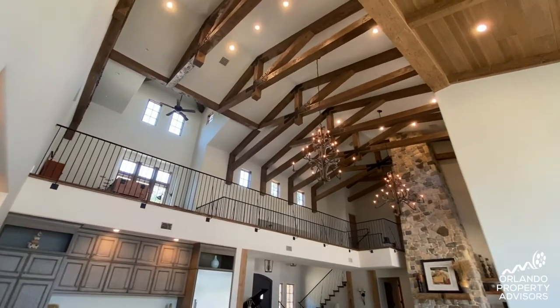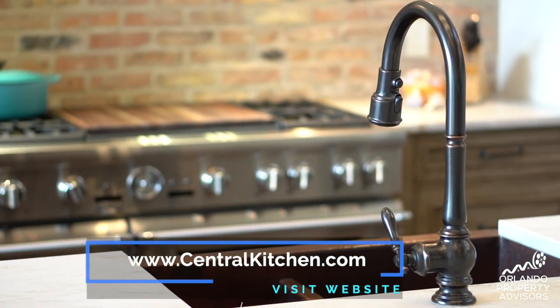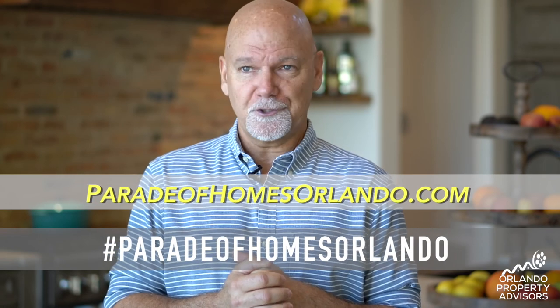We'd really like to thank our clients for this beautiful Tuscan-themed project. It was a joy to work with and we're thrilled with the outcome. You can check out some of our work at centralkitchen.com. I'd love to see you at the Parade of Homes Awards Ceremony — don't forget to check out paradehomesorlando.com for more entries.